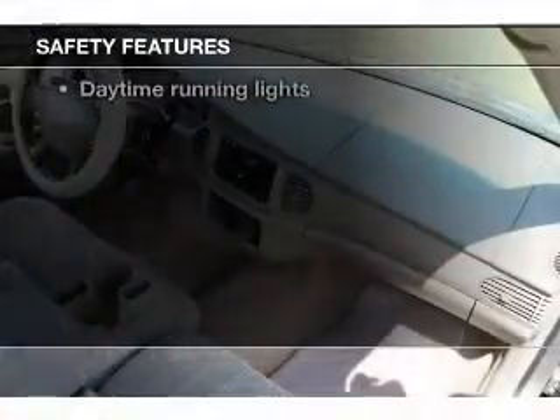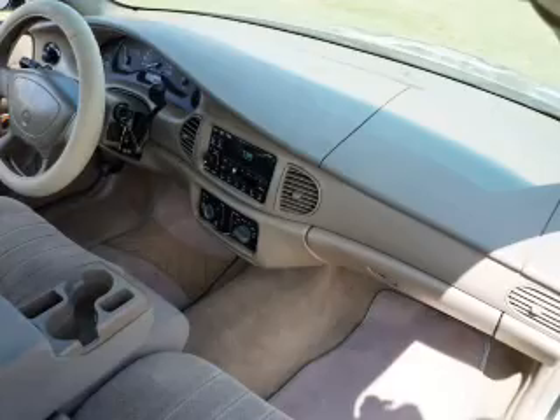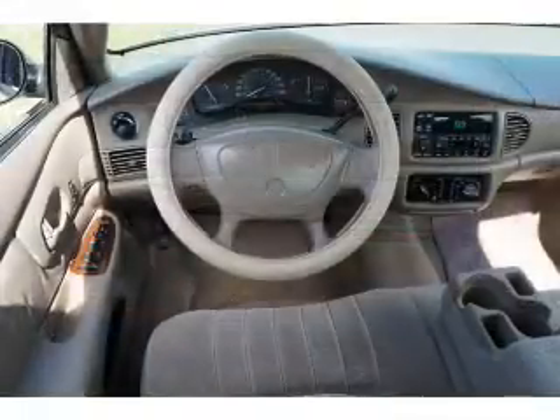And for your peace of mind, the following safety equipment is included: front ventilated disc brakes, passenger air bag, traction control, daytime running lights, low tire pressure warning, and independent suspension.